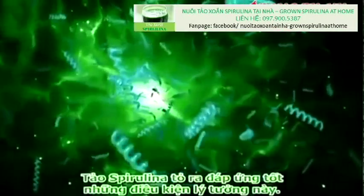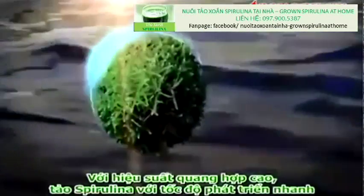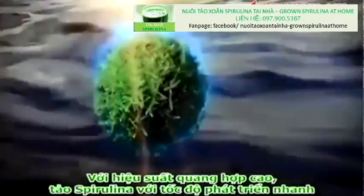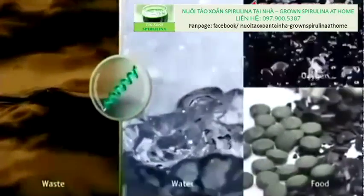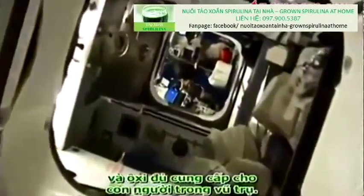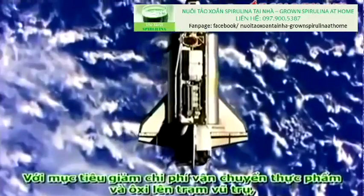Spirulina seems to be close to fulfilling these ideal conditions. With its high photosynthetic efficiency, rapidly growing spirulina turns waste into purified water, nutritious food and oxygen sufficient to support humans in space.